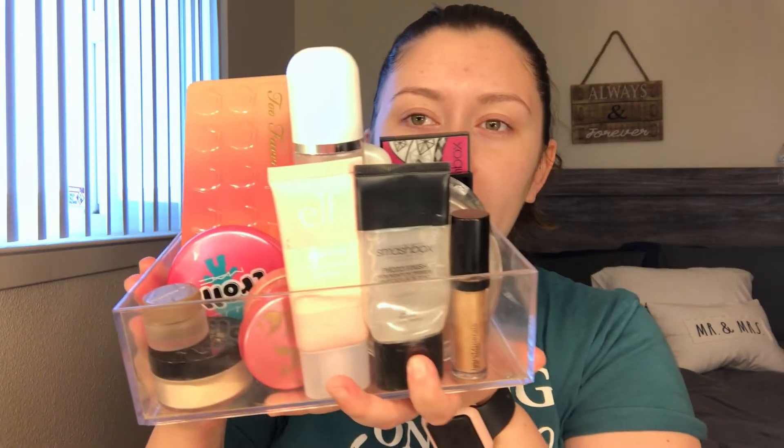Hey guys, welcome back to my channel. Today I'm going to be starting Project Pan, and if you hear any noise in the background, I am watching The Proud Family movie. So this is what I have starting off for Project Pan. I do have more things but I'm going to replace them whenever I finish with the other products. For the eyeshadow palette, I'm trying to pan this Too Faced Sweet Peach palette.